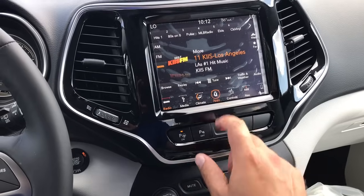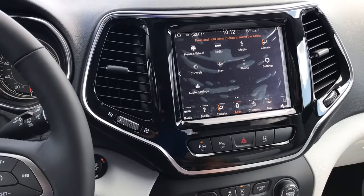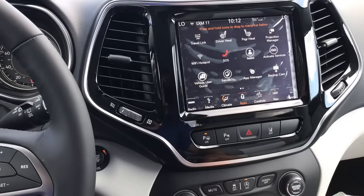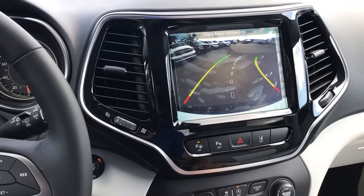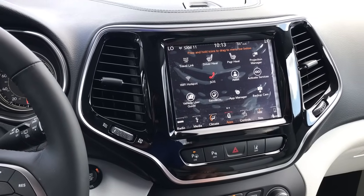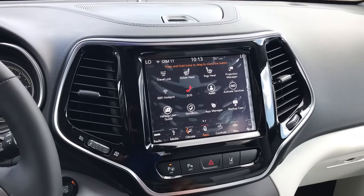When you click the apps here, this gives you everything. You can adjust the settings and change the color of the whole system. You do have Wi-Fi hotspot. At any time, if you wanted to click the backup camera, you can — maybe you're pulling something or just want to check behind you. You can quickly take a look at that.